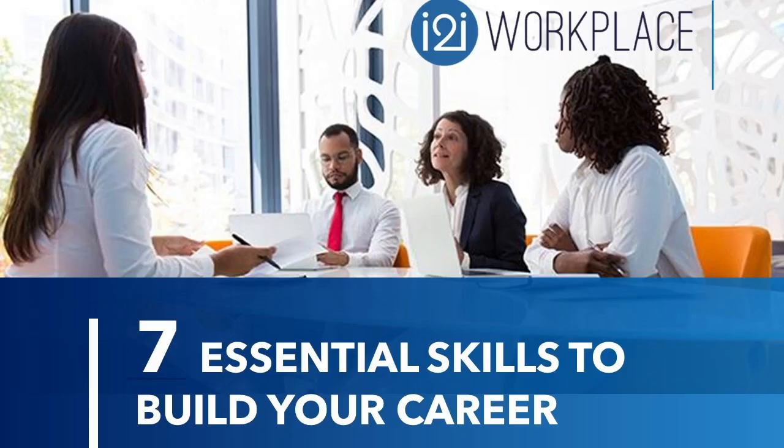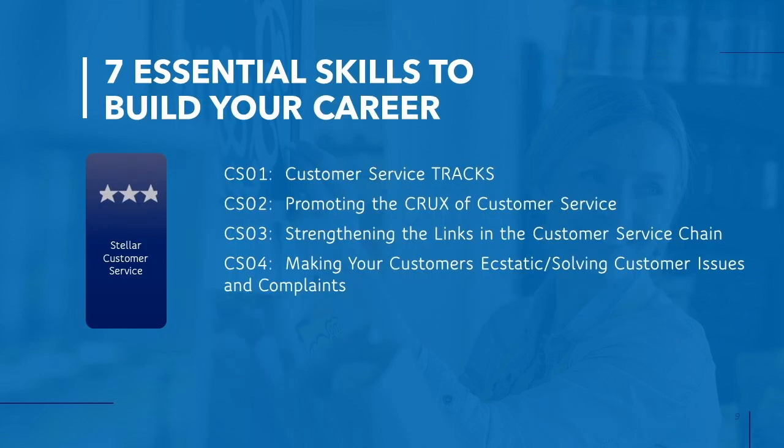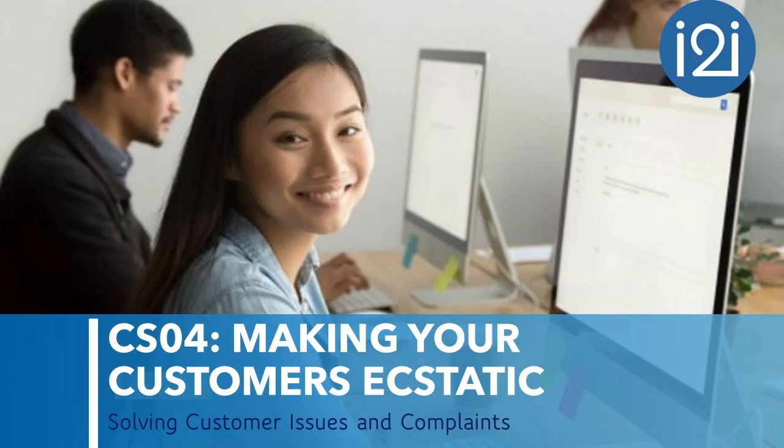This is the seventh section on seven essential skills to build your career. We're going to focus on the seventh section: stellar customer service — servicing your internal and external customers. This section consists of four different lessons: CS01, CS02, CS03, and CS04 — making your customers ecstatic: solving customer issues and complaints.